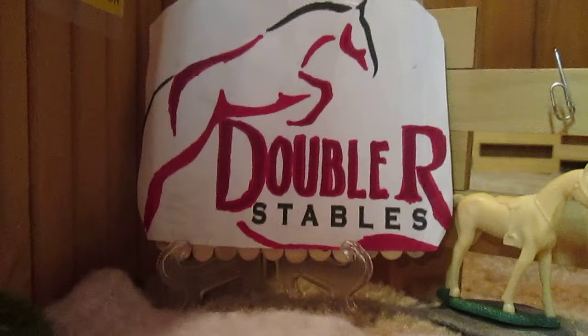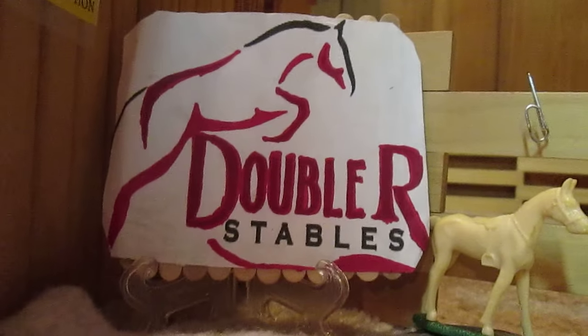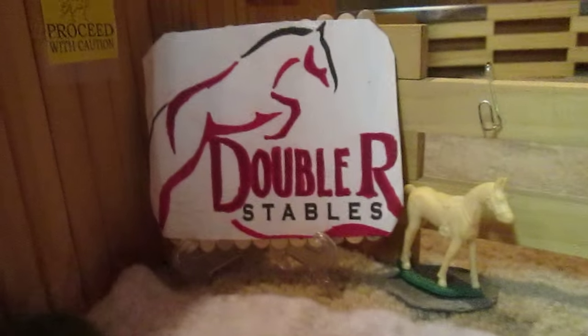Hey guys, Horse Briar Crazy 1, 2, 3 here, and I'm going to give you guys an updated Briar Barn Tour of Double Irish Stables for January 2016. I have a lot of new updates — I haven't been on, but I'm back and better than ever.